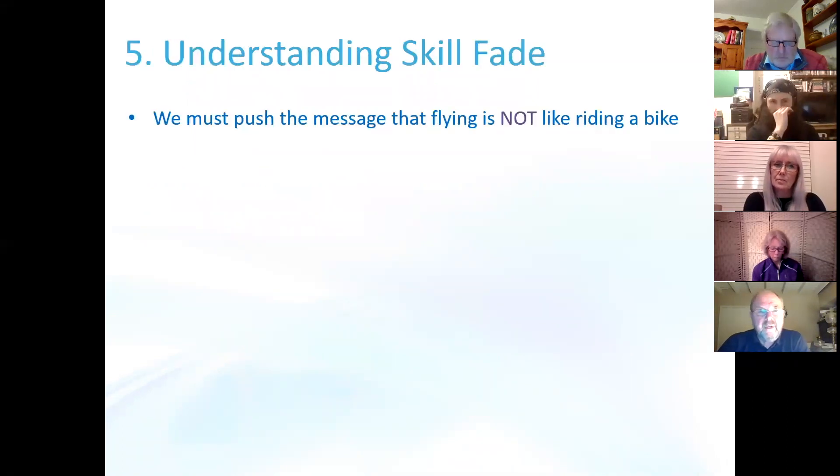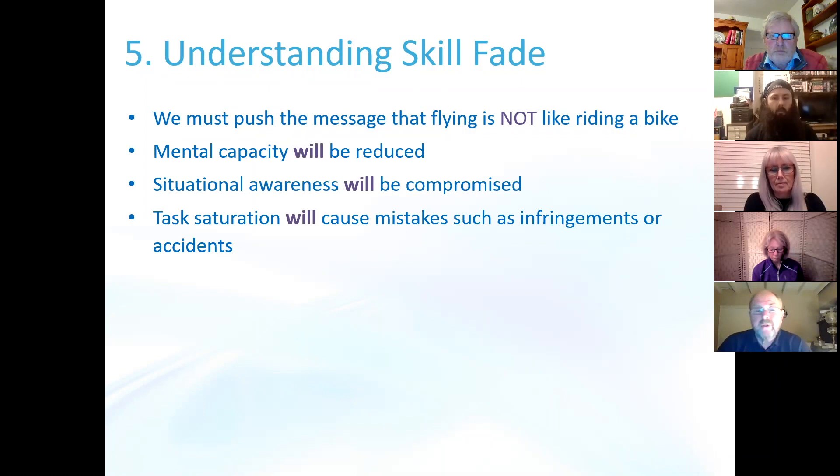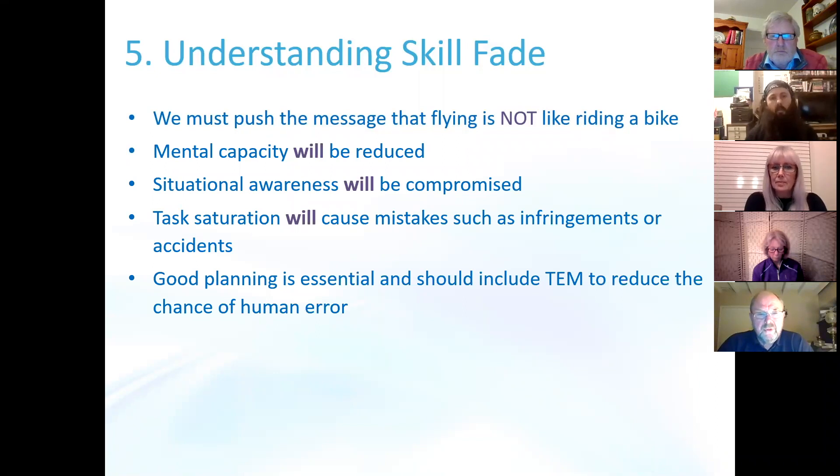Finally, recommendation number five: understanding skill fade. We must push the message that flying is not like riding a bike — mental capacity will be reduced after a period of not flying, situation awareness will be compromised, and task saturation will cause mistakes such as infringements or accidents. Good planning is essential and should include threat and error management to reduce the chance of human error. Keep it simple and make those first flights really easy — no changes of altimeter setting, no changes of radio frequencies — just get airborne and remind yourself what it feels like to wear the airplane. That's all from me, thank you very much.